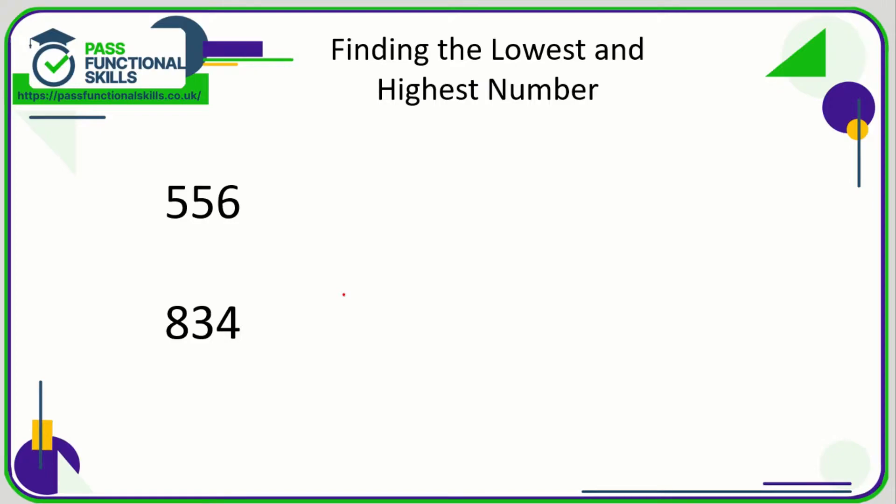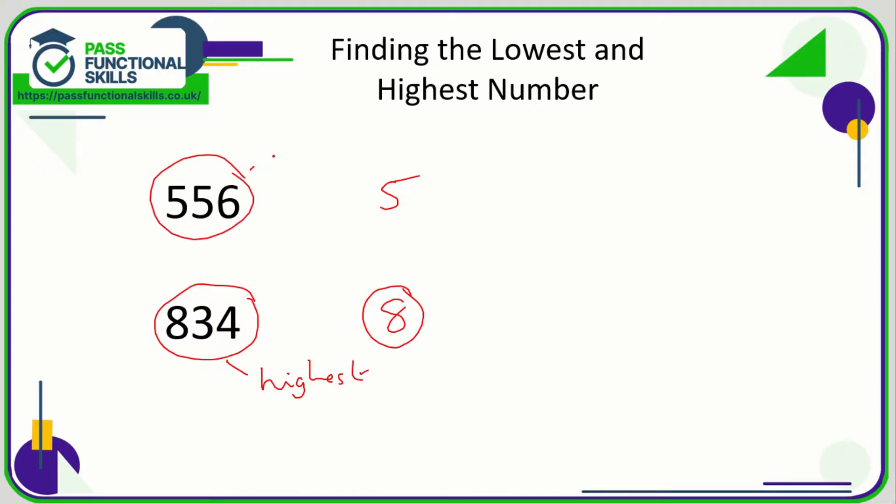Here we have two three-digit numbers, so again we're just going to compare the very first digit in both. In 556 the first digit is a five; in 834 the first digit is an eight. Eight is greater than five, so 834 is the highest number and 556 is the lowest.